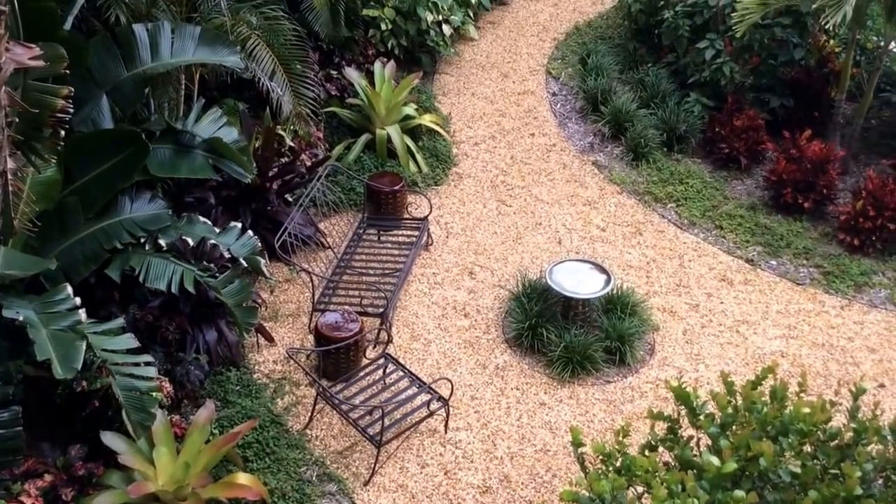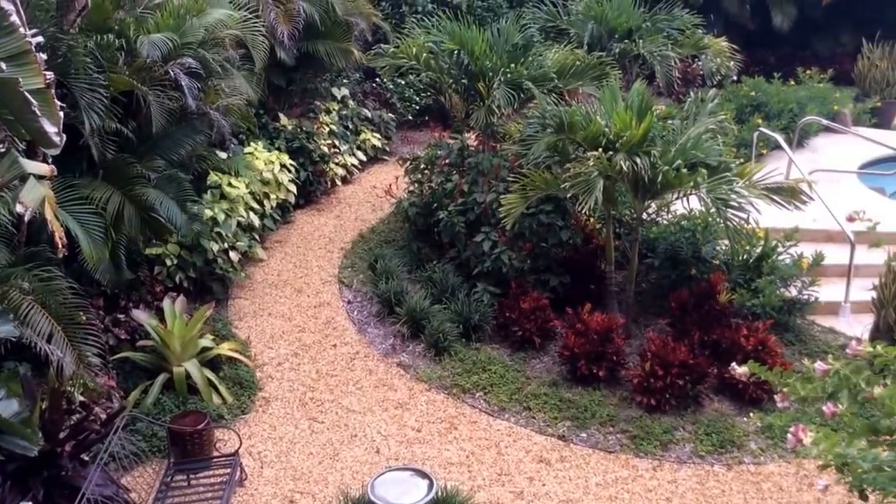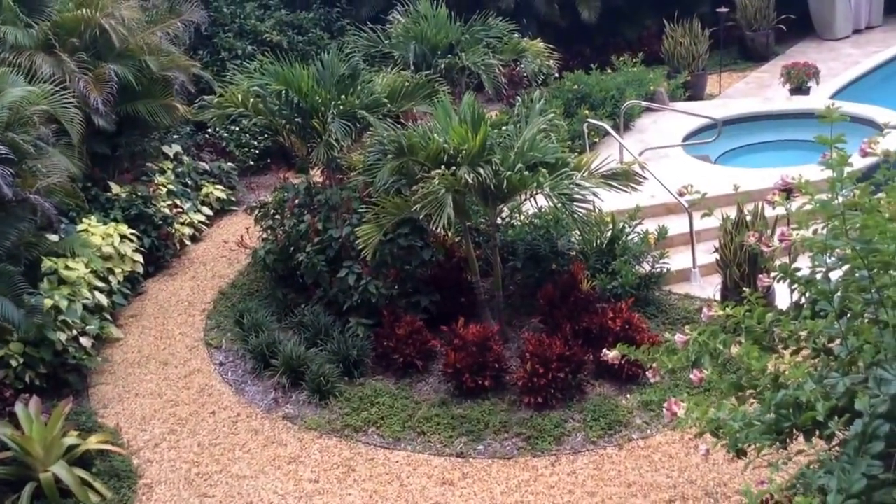Hi, Pamela Crawford here. Come take a walk with me. Let's explore this absolutely beautiful tropical garden and pool paradise in Boca Raton.